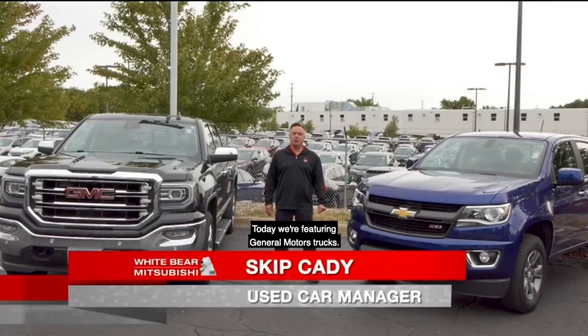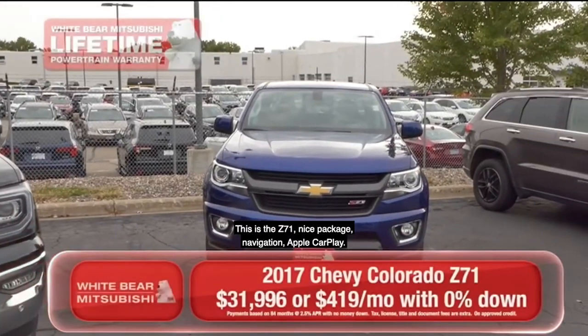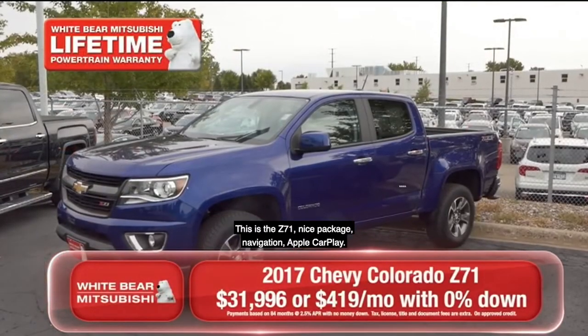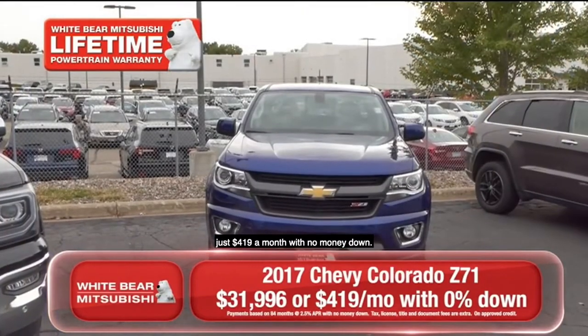Thanks, Richard. Today we're featuring General Motors trucks. First is a 2017 Chevy Colorado — this is the Z71, a nice package with navigation, Apple CarPlay, and lots of great features. Just $419 a month with no money down.